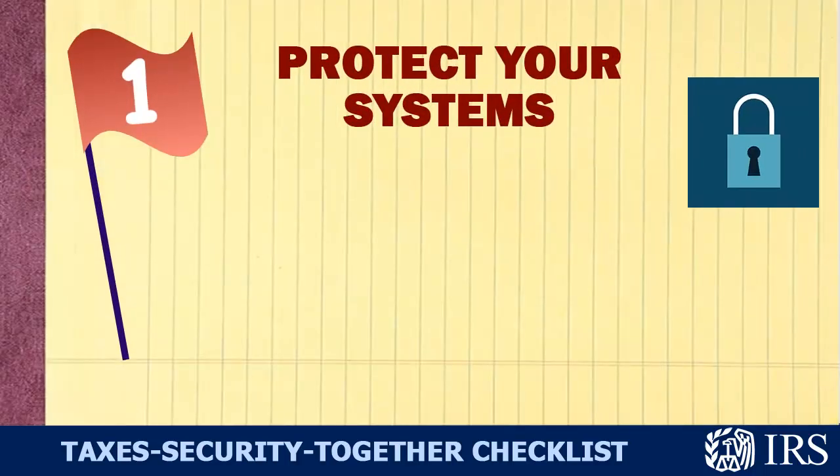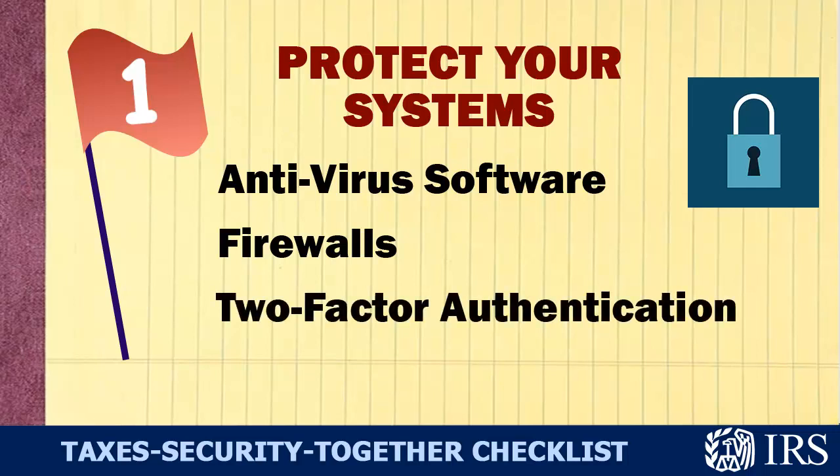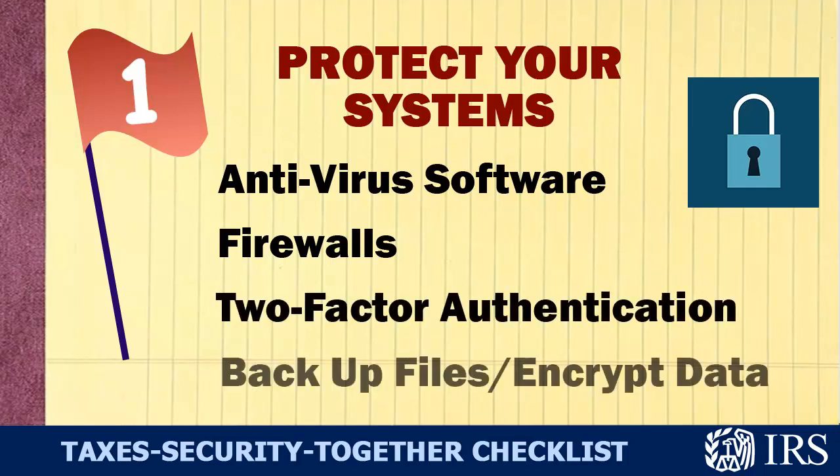Number one on our checklist is Protect Your Systems. This means using antivirus software, firewalls, and two-factor authentication. It means backing up your files and encrypting your data.